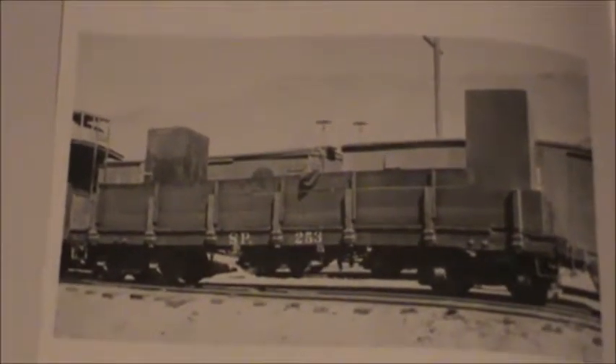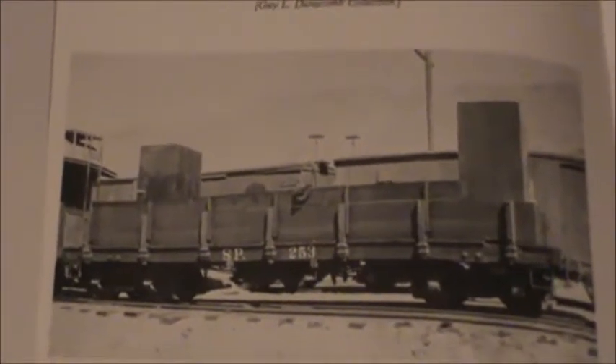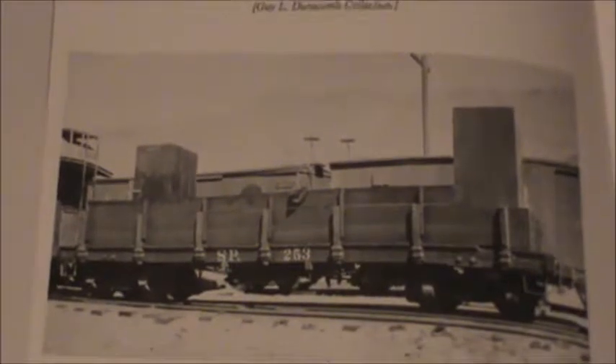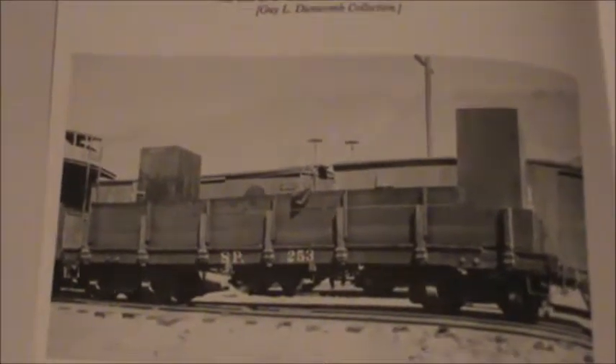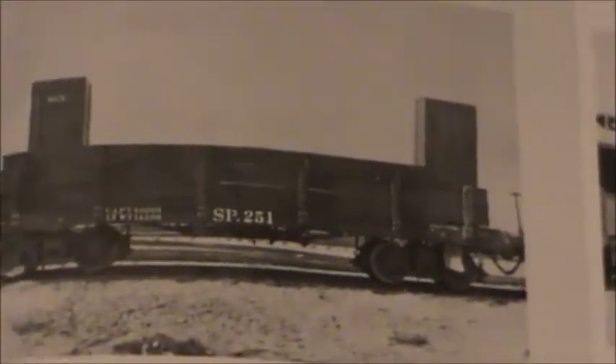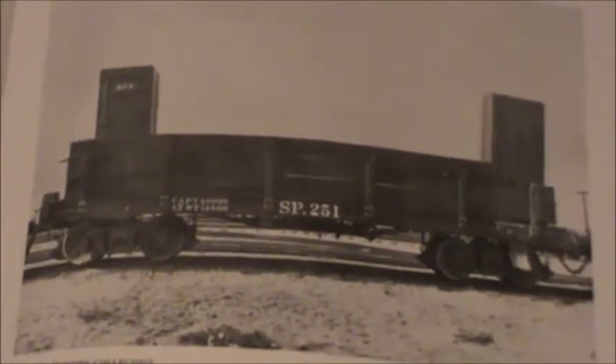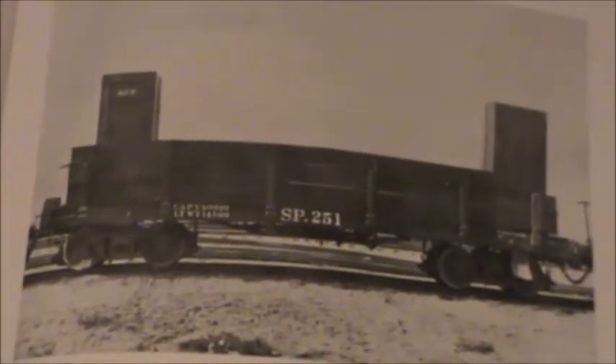This is the other one, number 253. So these are two of the five cars. There was a bit of a misunderstanding by the car shop. There were supposed to be five tourist cars, but only one of them was supposed to have the his-and-hers outhouses on it. The order was misunderstood, and so all five cars got the his-and-hers outhouses on it. And so this became the inspiration for my Southern Pacific tourist train, which we'll go tour here in just a second.